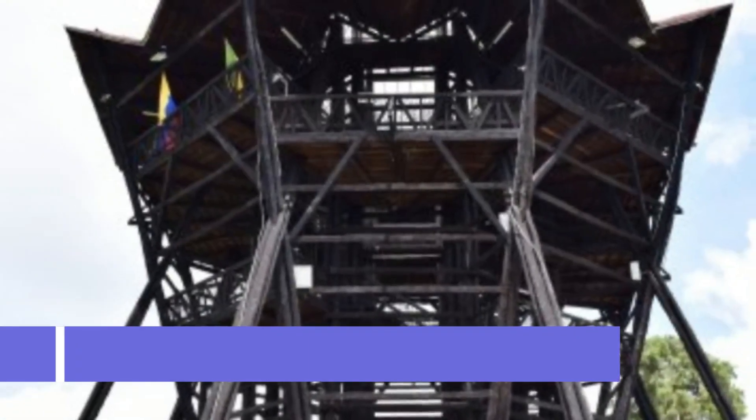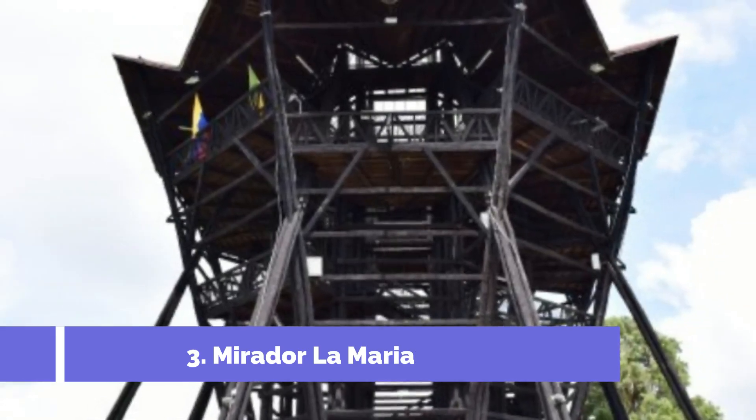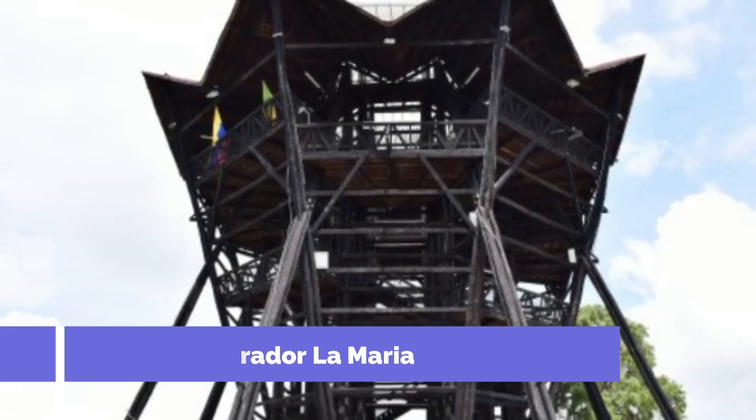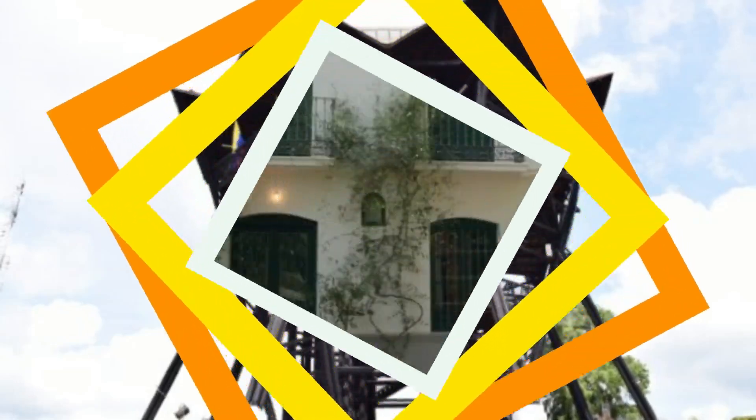The church is a prime example of colonial architecture, featuring a unique combination of Spanish and indigenous styles. Number three: Mirador La Maria. Located in the picturesque town of La Ceja, Colombia, Mirador La Maria is one of the top attractions in the area. This stunning viewpoint offers visitors breathtaking panoramic views of the surrounding landscapes.